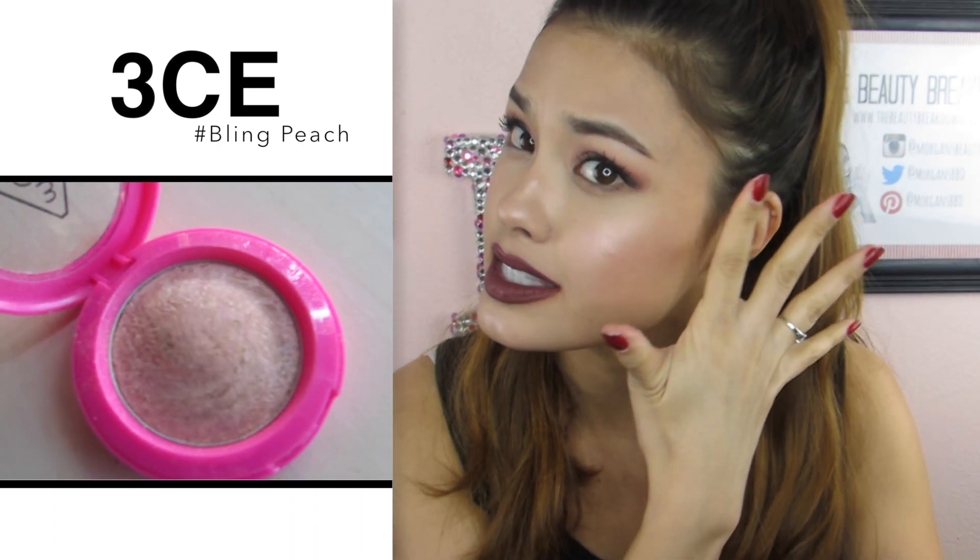They do carry 3CE, which is kind of hard to find sometimes. This is the 3CE Style Nanda Marble Highlighter in hashtag Bling Peach. This highlighter is absolutely gorgeous — it's not chunky glitter at all, so you don't get a really glittery effect. Instead you just get a really pretty sheen. I've got it on my cheeks and on the bridge of my nose. One thing I'll say is I'm surprised it's not smoother for 3CE — I have eyeshadows and blush from them, so this is a little less smooth — but it looks beautiful on my skin.